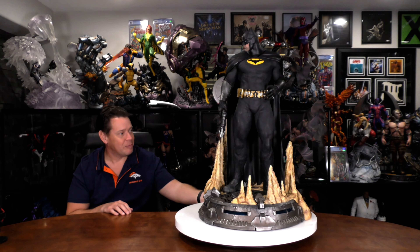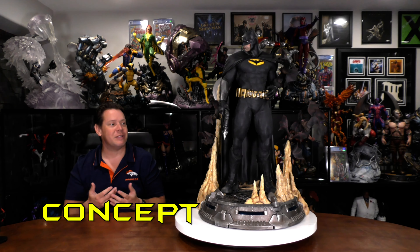Now, I would say this is his front, but technically it's not, and we'll talk about that during design, but we've waited long enough. Let's take a look at the concept of this Batman.